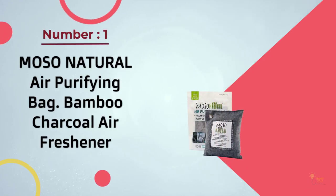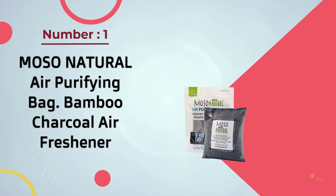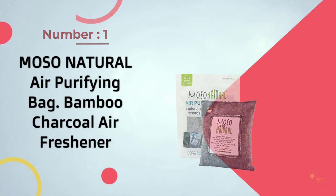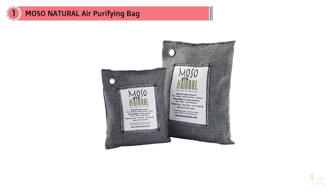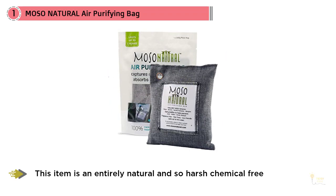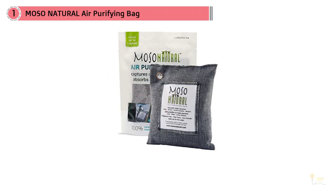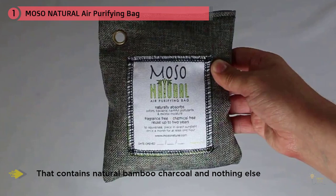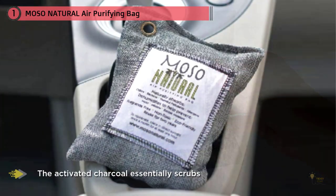Number one, most popular: Moso Natural air purifying bag, bamboo charcoal air freshener. You certainly don't have to worry about melting your dashboard with this product. This item is an entirely natural and chemical-free way to remove odors from your car — it's essentially a linen bag that contains natural bamboo charcoal and nothing else.